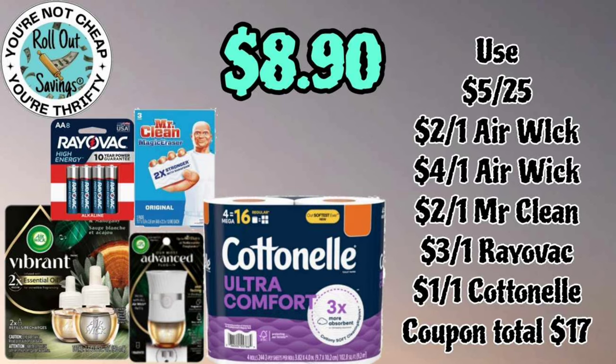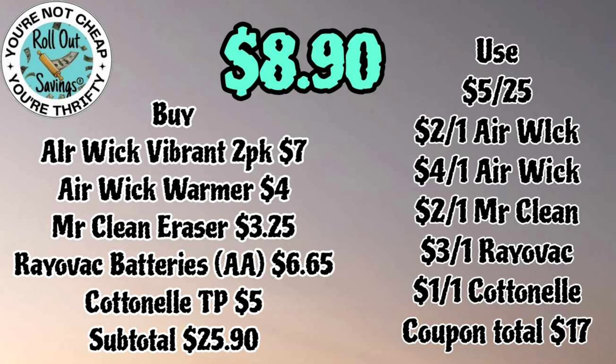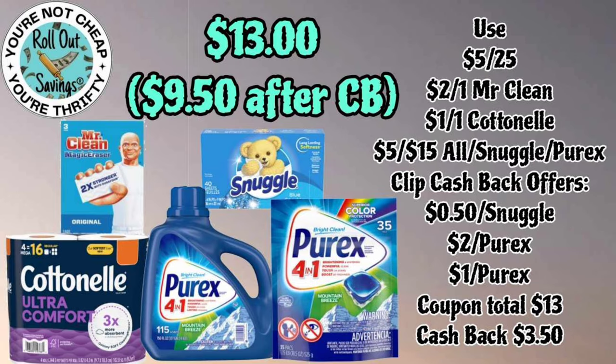This next deal for eight dollars and ninety cents starts our household section. You're gonna get your Rayovac batteries, your Mr. Clean eraser, Airwick Vibrant refill, the Airwick warmer, and some cotton — for eight dollars and ninety cents.